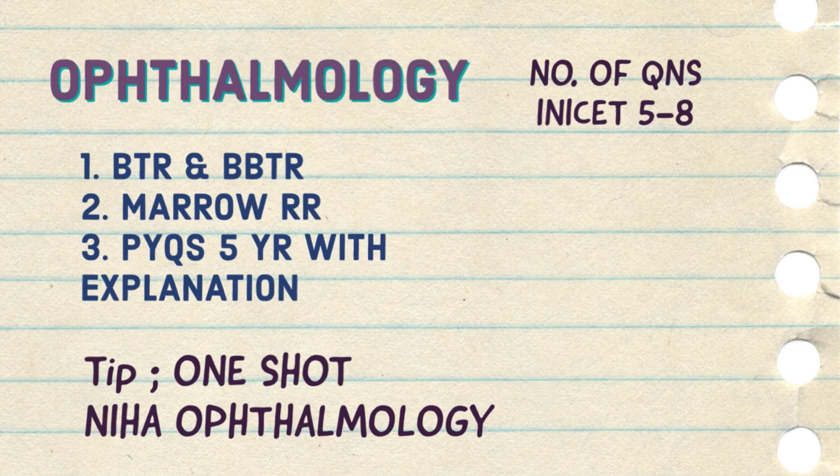For Ophthalmology, generally more questions come compared to ENT — around 5 to 8 questions. Do the BTR, Marrow rapid revision, and five-year PYQs. In the last stretch I also did the one-shot of Ophthalmology by Neha ma'am from E-Gurukul — she has compiled all the pictures very well, so you can see that in your last days and add the extra images to your PDF of the ultimate book you are going to revise in your last two weeks. You have to ultimately make a PDF of all subjects that you can revise in the last two weeks to cover all 19 subjects.